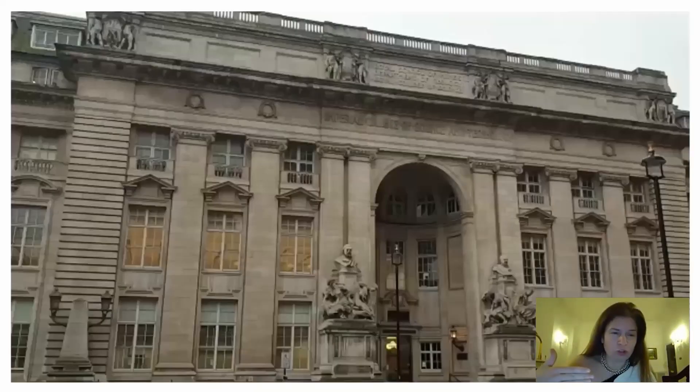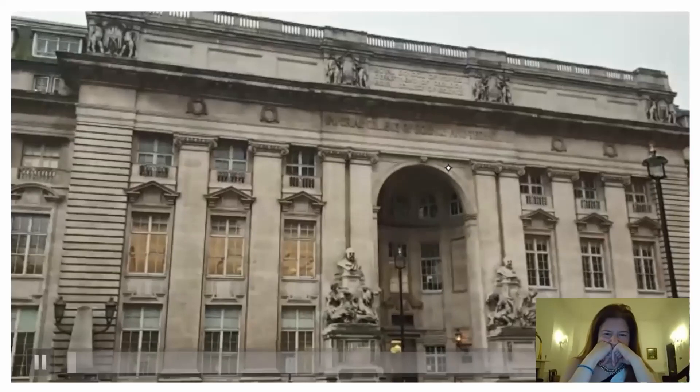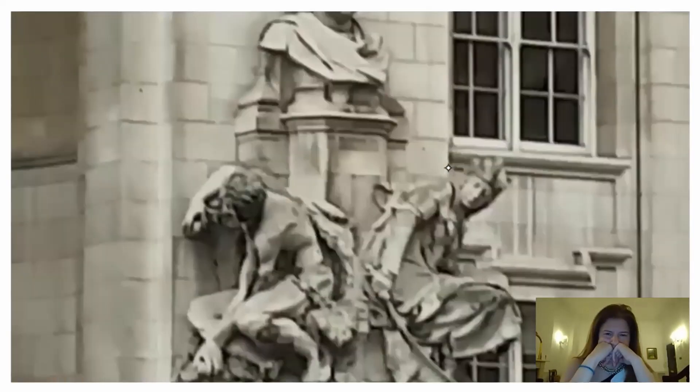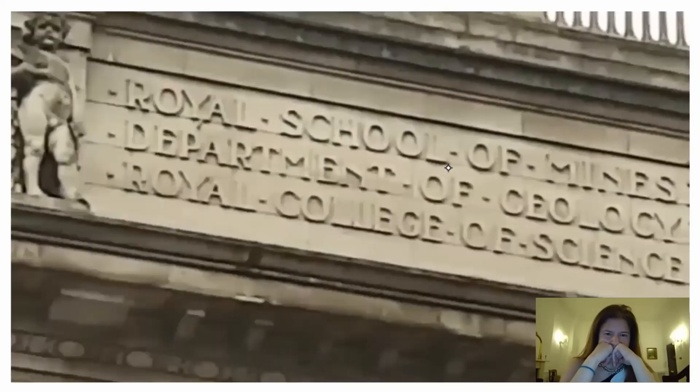This is also on Prince Consort Road. If you remember the sign before, we looked at the Royal College of Music. This is the facade of Imperial College. Again, all of this was built around 1870 to 1880. Just a beautiful building — so I took a short video. This is one of the buildings that is now Imperial College. I love the detail. I'm going to zoom in on the statues. Look at the detail — the statues and the doorway. Such a grand place. And at the top it says 'Imperial College of Science and Technology,' and above that 'Royal School of Mines, Department of Geology, Royal College of Science.' And there you have more of the statues.